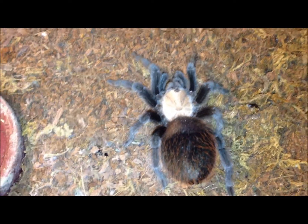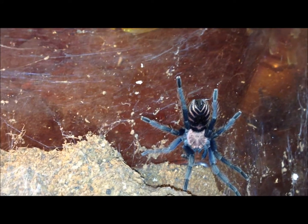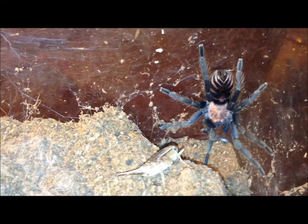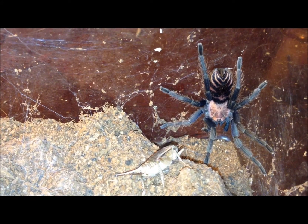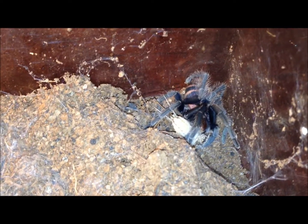I'm just going to give her some water and leave her be. Cyclosternum fasciatum, sex unknown. Offering a big fat cricket. Yeah, I think she wanted it. I'm assuming this is a female because it makes me happy to believe that.